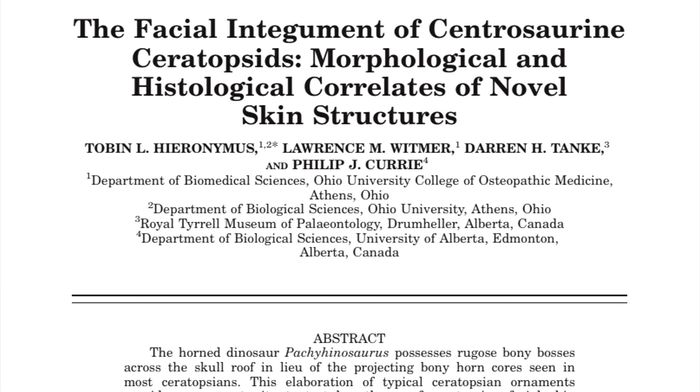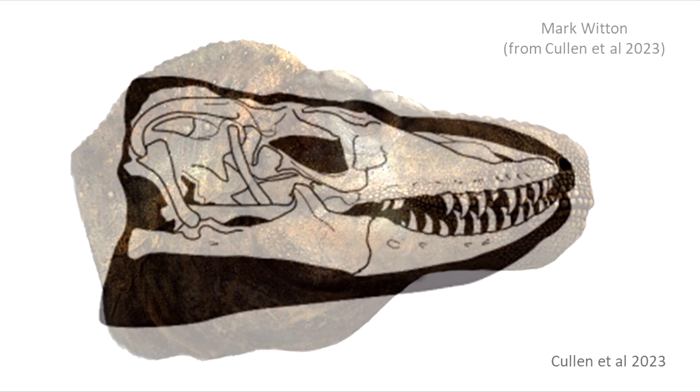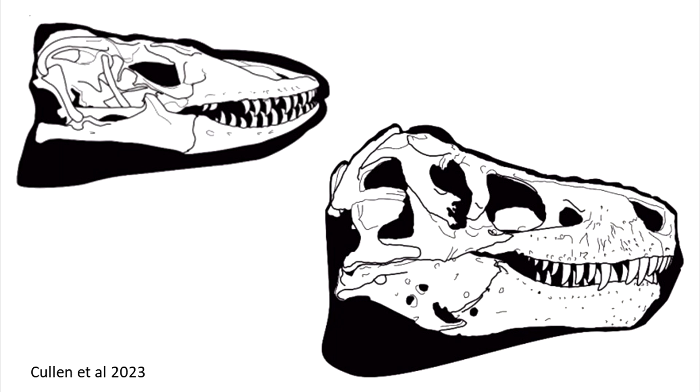Now we get to something a little more challenging and interesting: the jaw position. For that we have to get a little into the lip vs lipless debate. Considering the lipped version, extant lepidosaurs hold their jaws rather loosely, just enough to form a full oral seal. In fact, the upper maxillary teeth and the lower dental ones overlap marginally while their jaw bones remain ajar. Cullen and Natal base their lipped reconstruction on this loose posture, where the maxillary teeth don't overlap the dentary groove — note that this is still more adducted than in lepidosaurs.